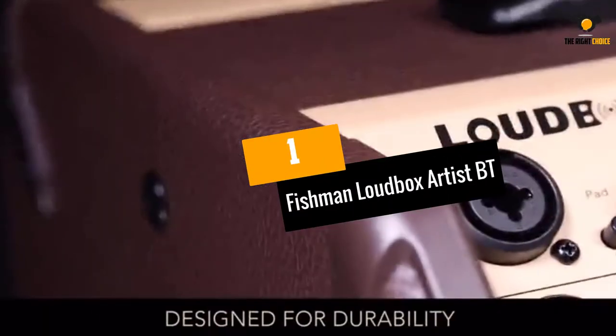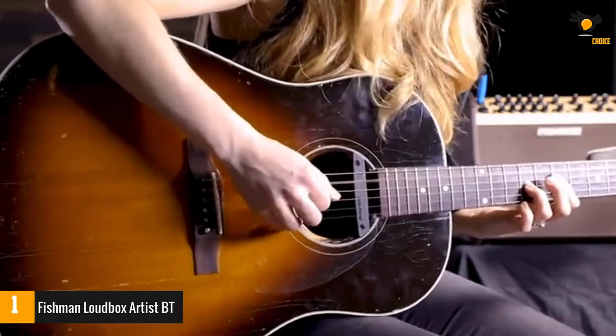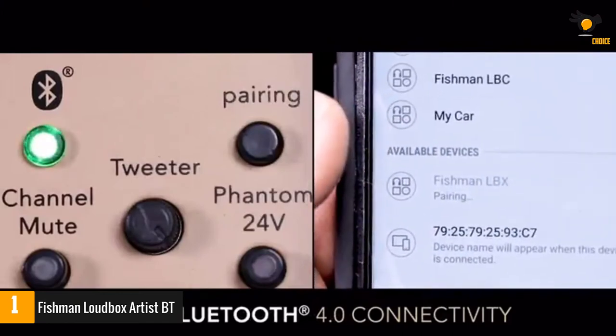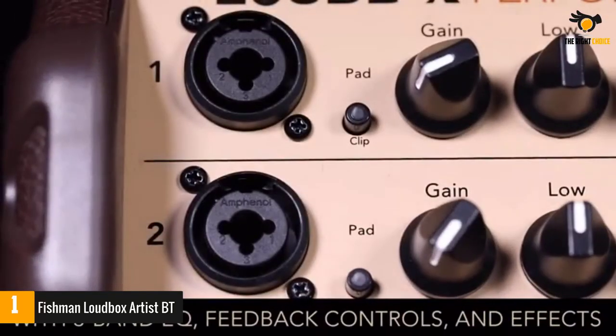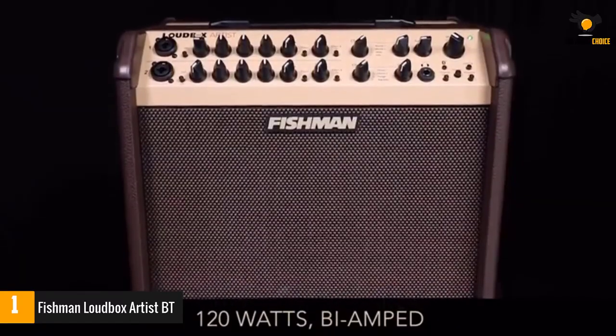At number 1: the Fishman Loudbox Artist BT. The Loudbox Artist BT has 120 watts of power along with a 1x8-inch woofer and 1x1-inch tweeter, which add up to give this amp more than enough volume for most medium-sized venues. This iteration improves on its predecessor by adding Bluetooth streaming functionality while retaining Fishman's signature crisp and clear tones.